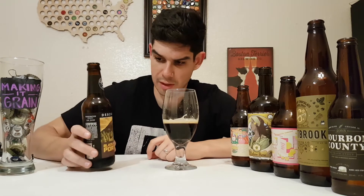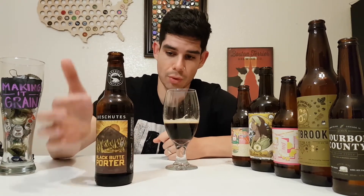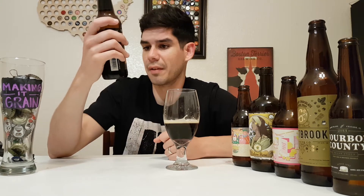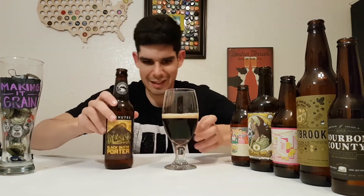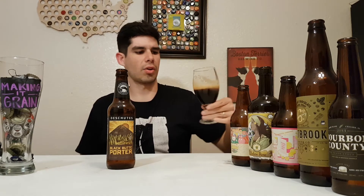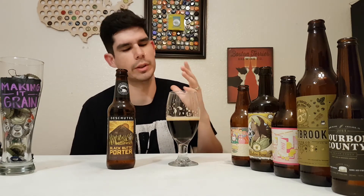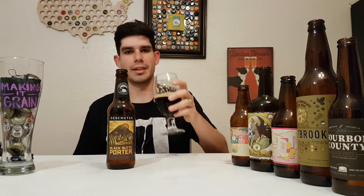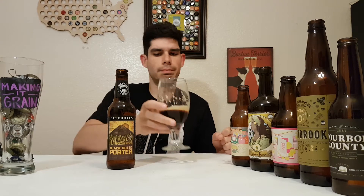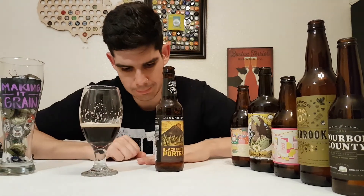I haven't been the biggest fan of porters, but man, I wish I had another one of these. I need to come up to Oregon and visit — it looks like you guys have some beautiful things to offer. Not getting any sediment either. It says bottle conditioned but this is a very clean, crisp, pretty beer. It's like smelling the wort in a brew — and if you homebrew, you know how delicious that is. This has got to be one of the best porters I've ever had.